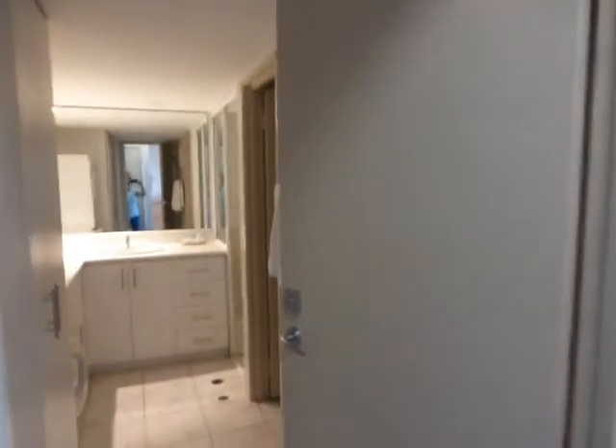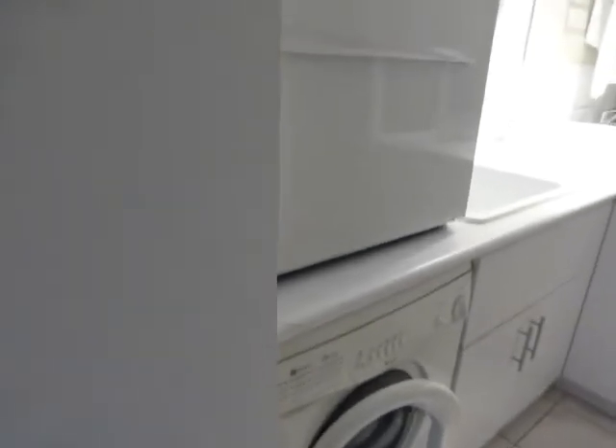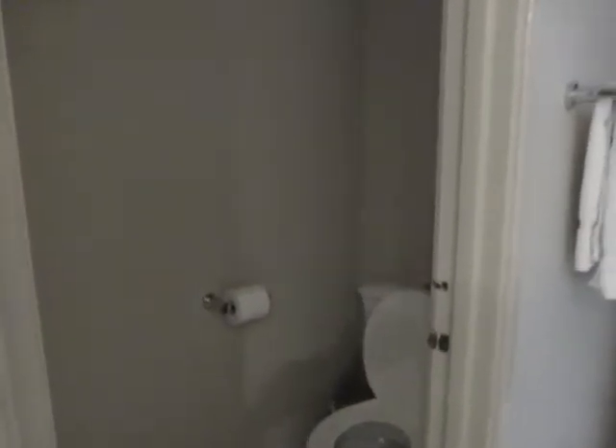This is one of the bathrooms. There's an airing cupboard here with an ironing board and cleaning stuff in there. You've got a tumble dryer and a washing machine — they give you a couple of sachets of washing liquid. You have a sink, a walk-in shower, and a separate toilet. They also give you toiletries, plenty of towels, and flannels as well.